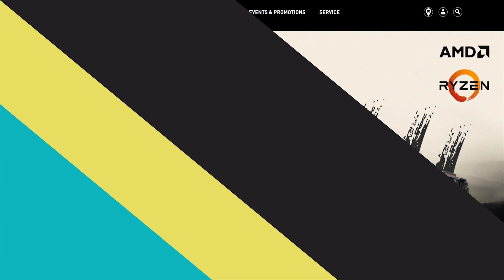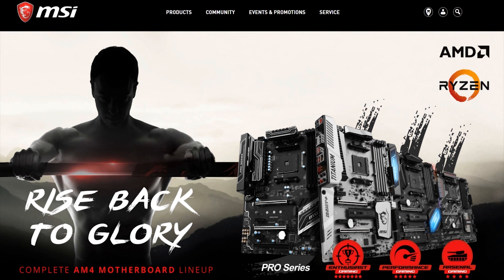Travel expenses paid for in part by MSI — for all your high-end motherboard and graphics card needs. Rise back to glory with a complete lineup of AM4 motherboards. With a unique look and feel, packaged with exclusive gaming features, MSI gaming motherboards offer the best possible gaming experience.